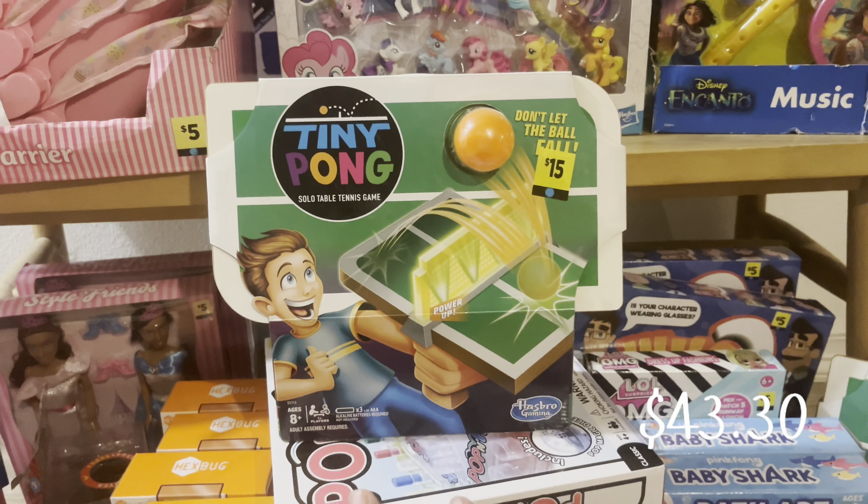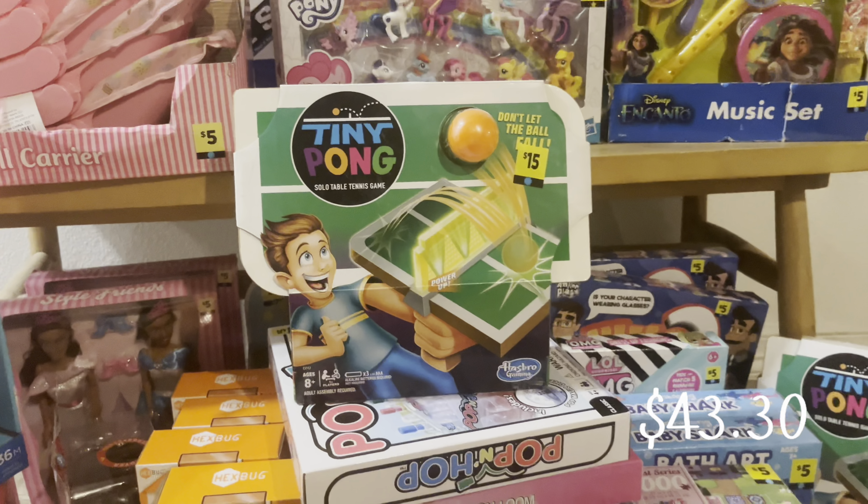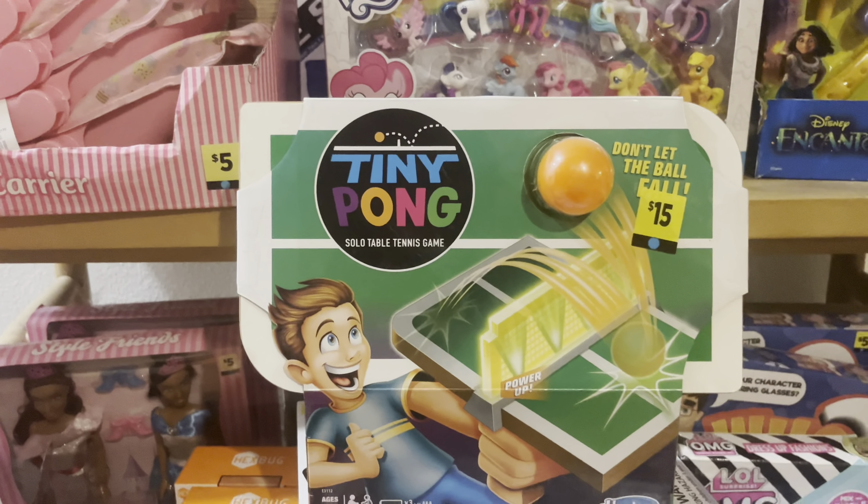I found two of the Tiny Pong — I paid $1.50 each, original price was $15. Keep an eye out on these as well. This is also one I might keep — I'm gonna see if my sons would want it or not. If I do sell it, it will be maybe $7. Let me show you the UPC real quick before I run out of memory and can't record.